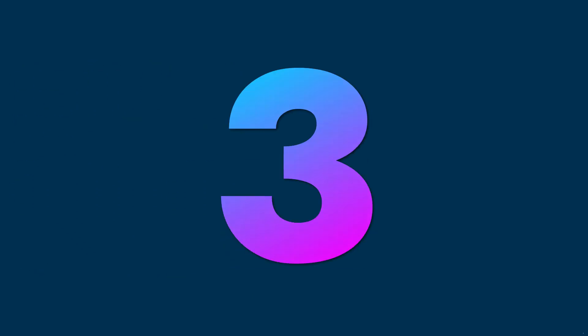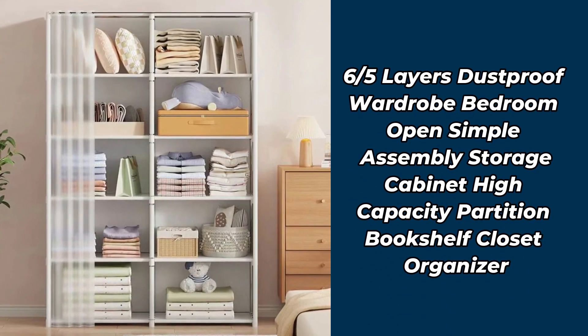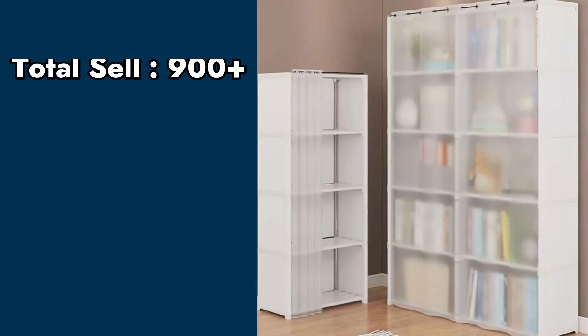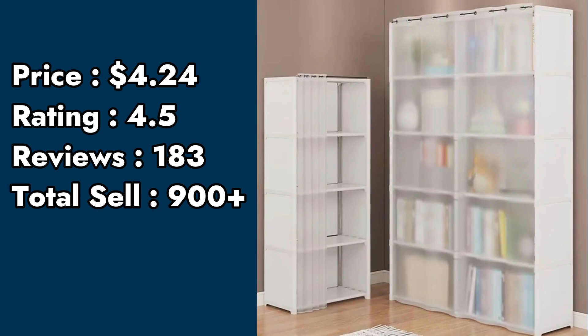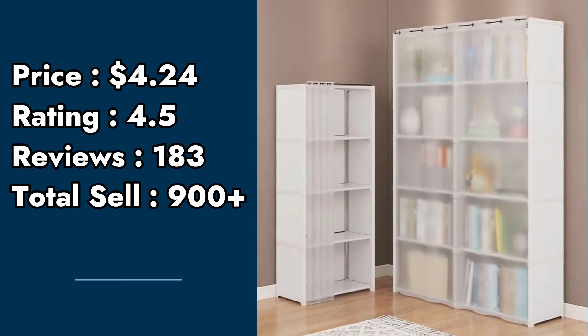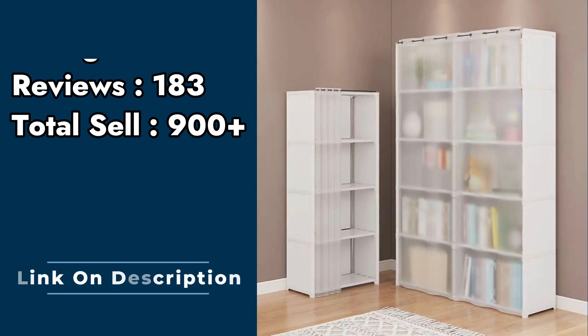Product number 3: six to five layers dustproof wardrobe bedroom, open simple assembly storage cabinet, high-capacity partition bookshelf closet organizer. Price: $4.24. Rating: 4.5. Customer reviews: 183. Total sell: 900 plus.